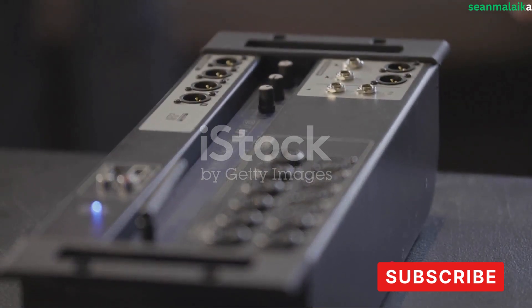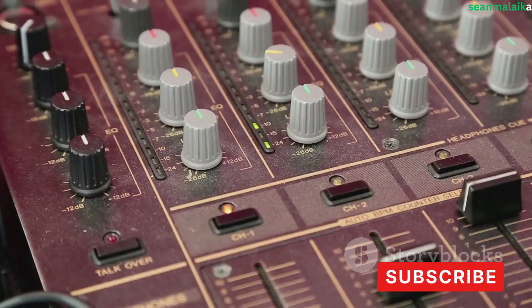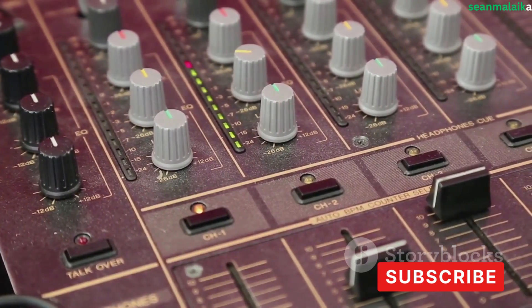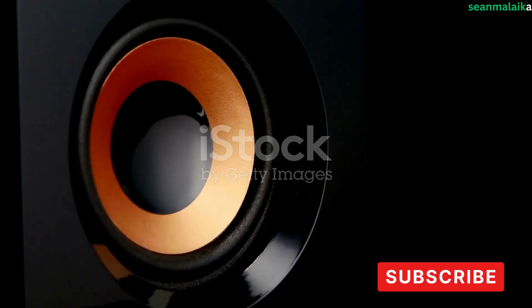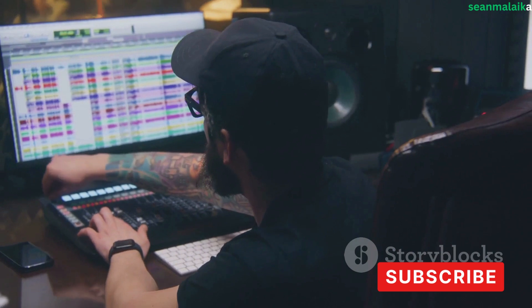Next up is the audio interface — the crucial bridge between your microphone and computer. It converts the analog signal from your microphone into a digital signal that your computer can understand. When choosing an audio interface, consider the number of inputs and outputs you need, the quality of the preamps, and the compatibility with your computer. Then we have studio monitors — not your average home speakers. Studio monitors provide an accurate, uncolored representation of your sound, which is critical for mixing and mastering.